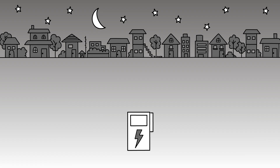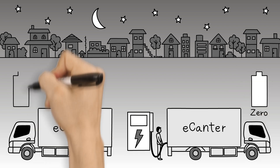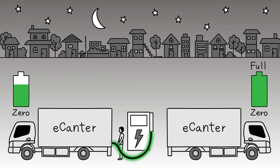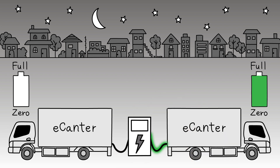Charger connectors need to be plugged in and out by the driver. When electric trucks charge continuously, someone has to plug in and out at return and departure at a depot, even at night. A two-cable charger can help reduce the frequency of needing to plug in and out.